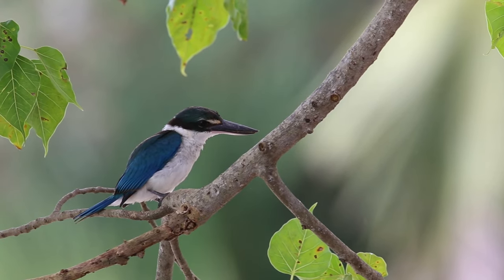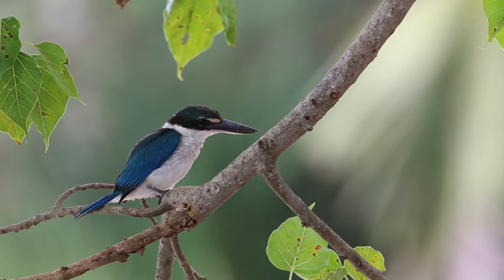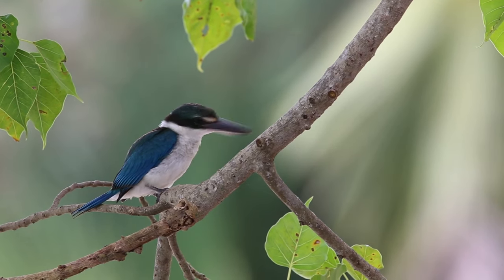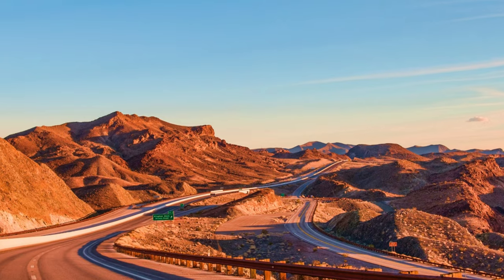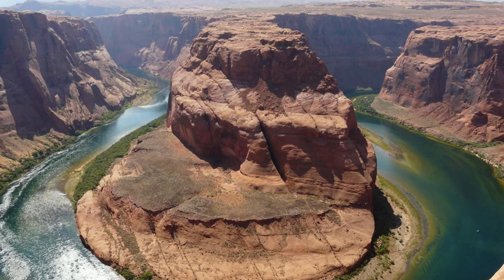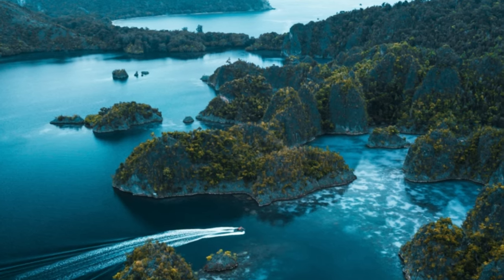The only kingfisher in the majority of its range, the belted kingfisher's breeding habitat is near inland bodies of water or coasts across most of North America, including Canada, Alaska, and the United States. They migrate from the northern parts of its range to the southern United States, Mexico, Central America, and the West Indies in winter.